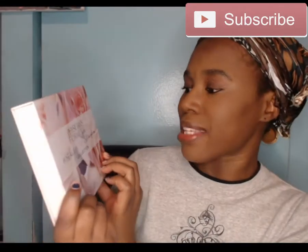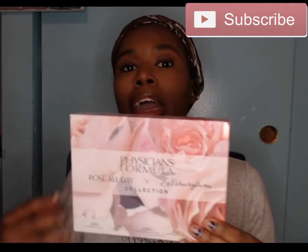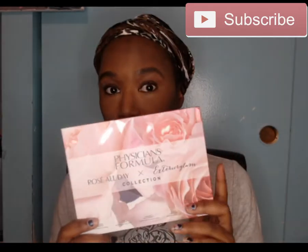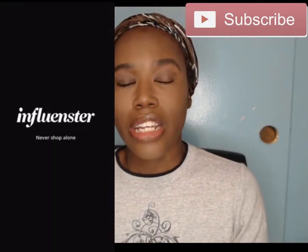Today's video is going to be about the Physician's Formula Rose All Day Times Exterior Glam Collection. This was given to me by Influencer — it was a complimentary product given to me so I could do an honest review on it. So first, what is Influencer?